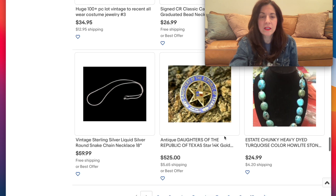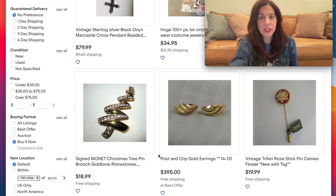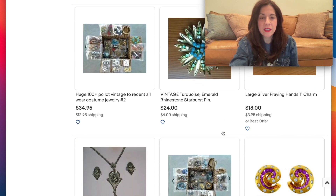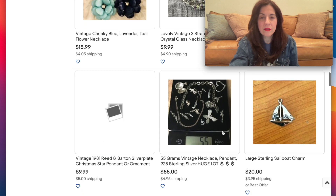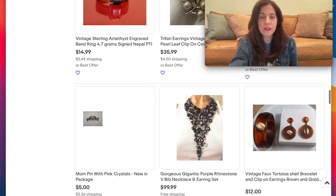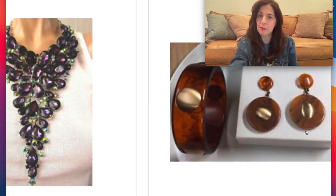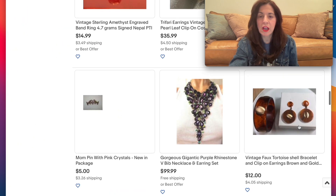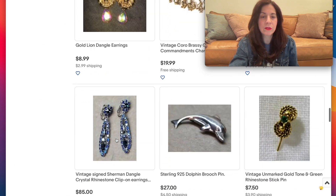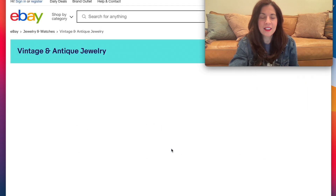Heavy dyed turquoise sterling silver round snake chain — $60, that's kind of high. I prefer the list view but for the sake of the video we're doing gallery, and it has to catch up. Sterling amethyst engraved band ring — this is lovely, kind of a score! This is so fun. Ooh, I like this vintage faux tortoise shell bracelet and clip-on earrings — these are great! They have a mid-century quality, I really like these. $12 — I would definitely buy these if I was shopping right now. Gold lion dangle earrings — those are so cool, those are 80s all the way!